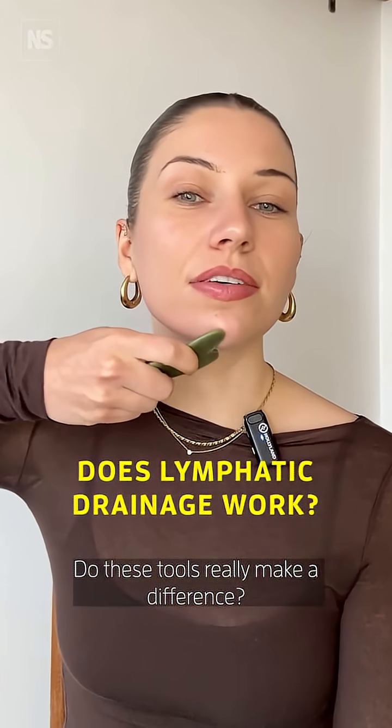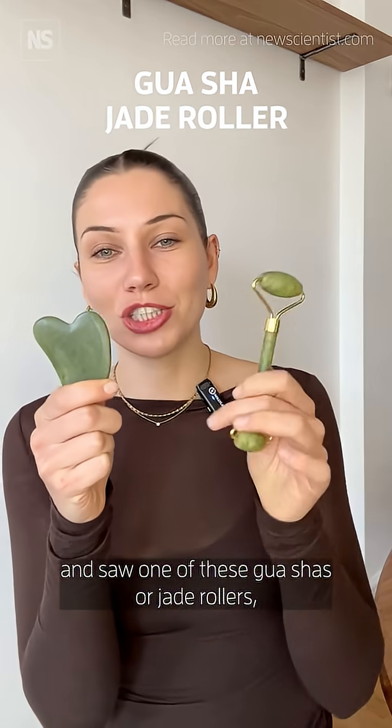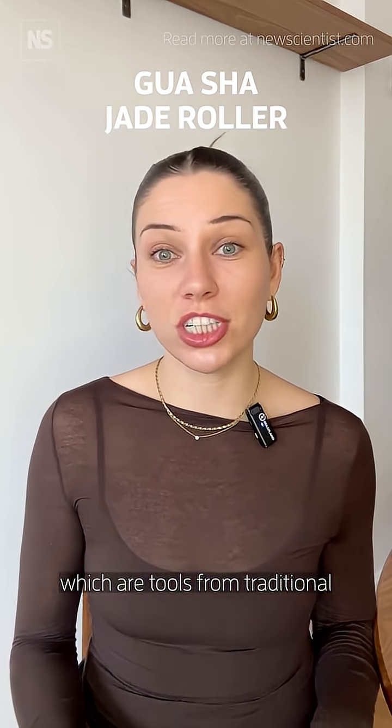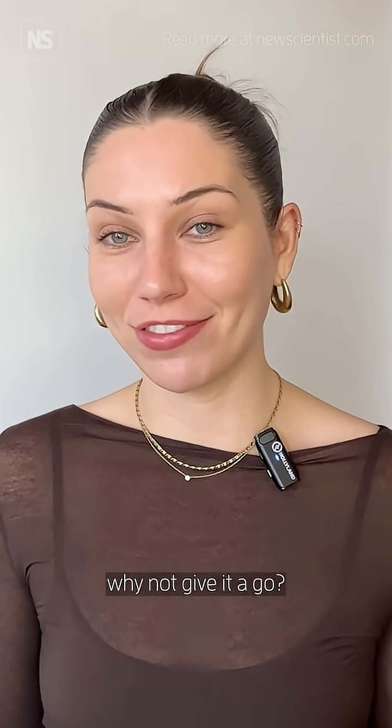Do these tools really make a difference? You might be like me and saw one of these gua shas or jade rollers, which are tools from traditional Chinese medicine, and thought: okay, well, if it helps my lymphatic system, why not give it a go.